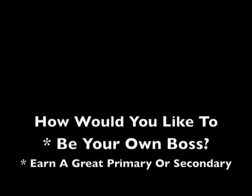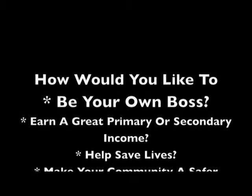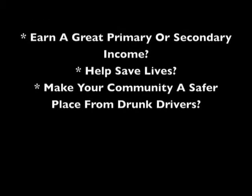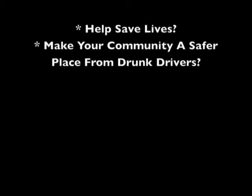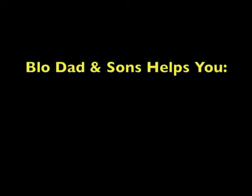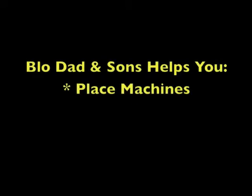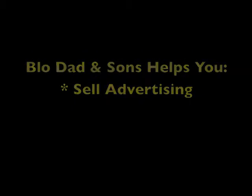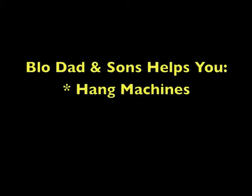How would you like to be your own boss, earn a great primary or secondary income, help save lives, and make your community a safer place from drunk drivers — all while owning your own business? Blowdad and Sons assists you. We help you start, grow, and maintain your business, all for free just for being our customer. We help you place machines, sell advertising, hang machines, and much more.